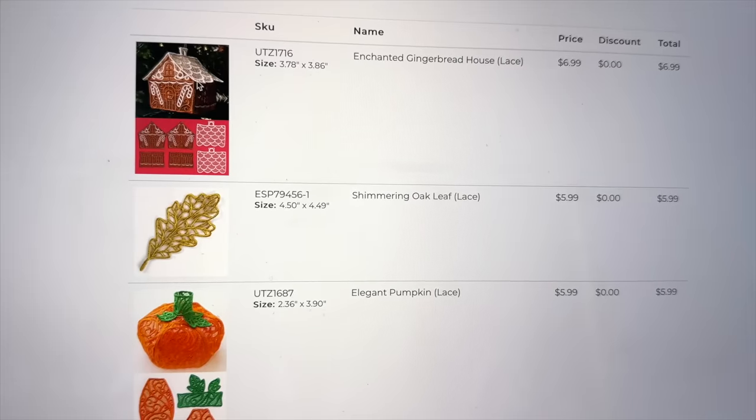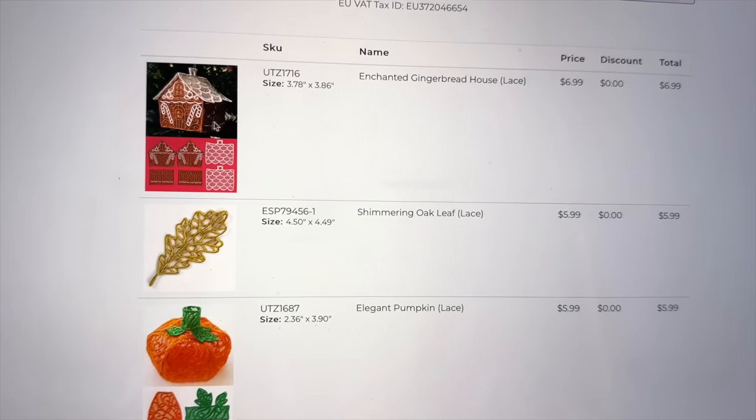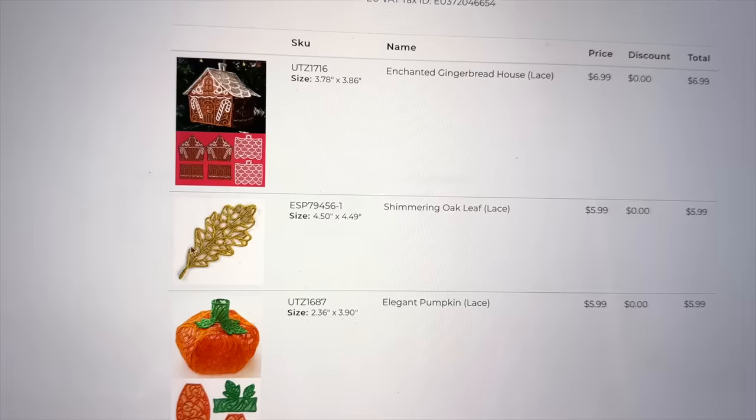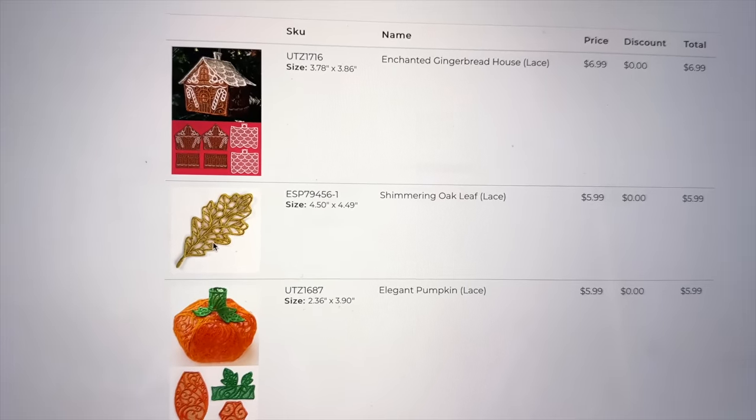My job this morning is incredibly fun because my task is to look up fun embroidery patterns to carry on experimenting with my new embroidery machine, seeing what I can do. I found a couple of things I really want to try. This adorable little gingerbread house that apparently is three-dimensional, and then this, which I think could be really pretty as a Christmas decoration — it's a sort of cut-out leaf.